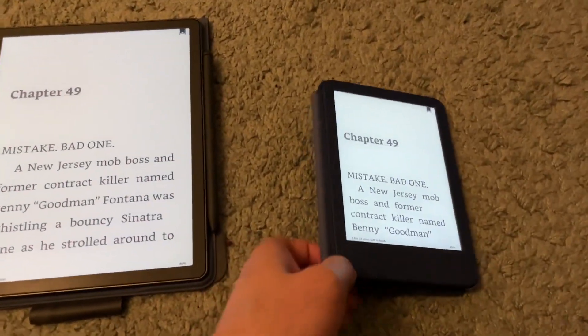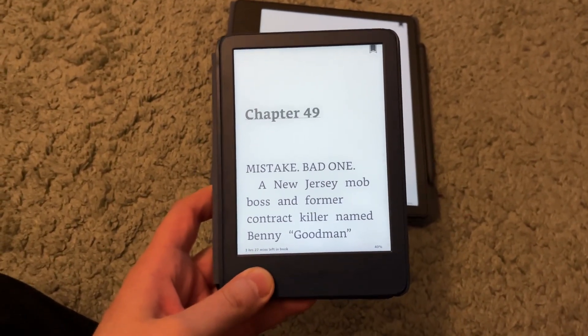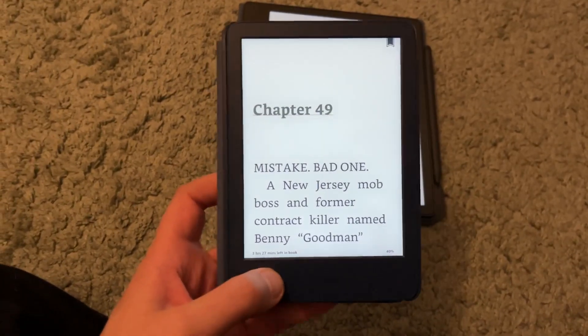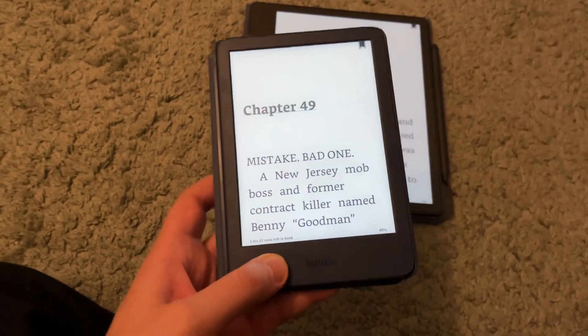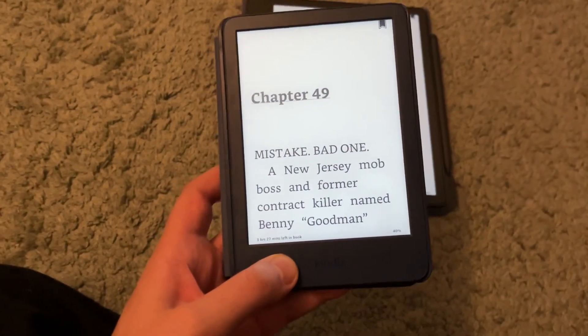The basic Kindle I think is great for travel. I can throw it in the back pocket of my jeans, or put it in a backpack. I brought it to work the other day so I could read the news on it. It's really a great option.